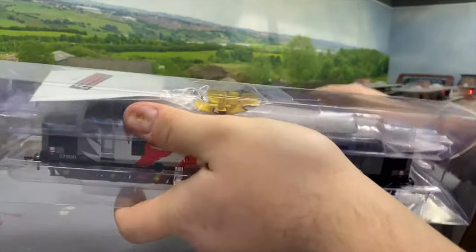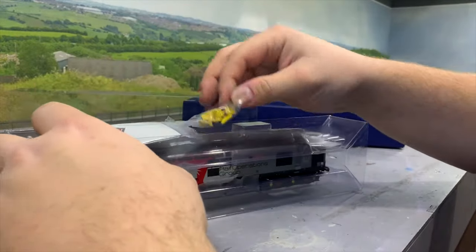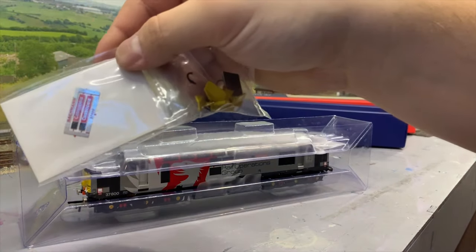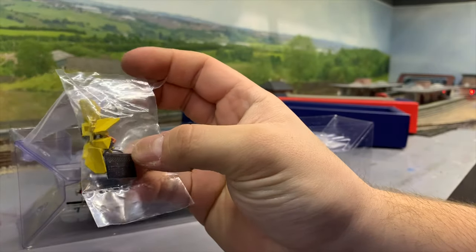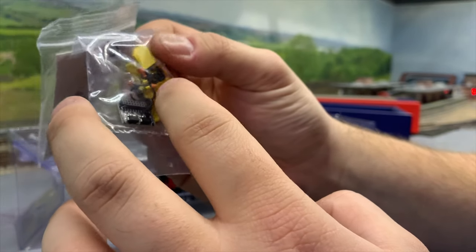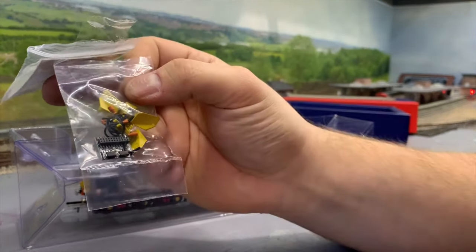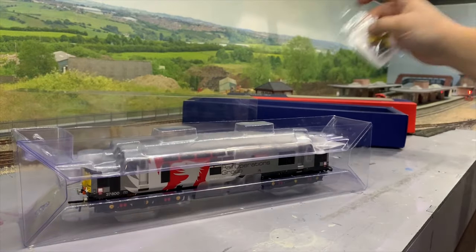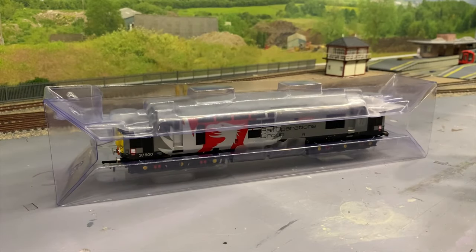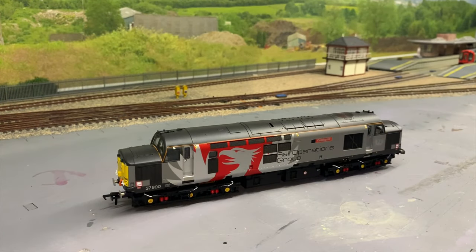You get the usual paperwork, which I'm sure you've all seen before. You do get a little detail pack — it's got proper nameplates in there, a set of snowplows, drawbars or draw hooks, vacuum and brake pipes. It's also got electric train supply jumpers if you want to add those, as well as a blanking plate in case you don't want the screw head showing.